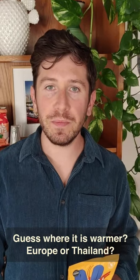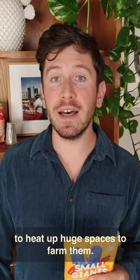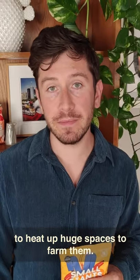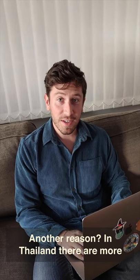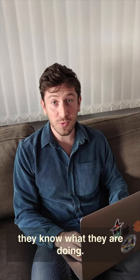And guess where it's warmer — Europe or Thailand? Well, of course Thailand. And there you don't need to heat up huge spaces to farm them. Another reason: in Thailand there are more than 10,000 insect farmers, so they know what they are doing.